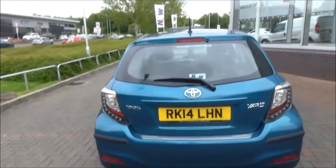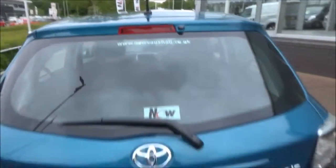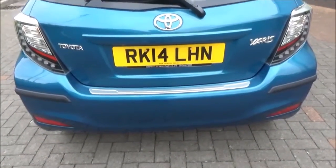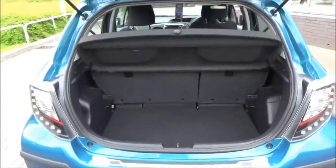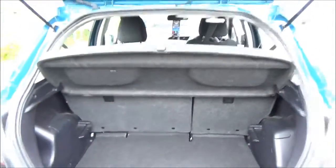At the rear of the vehicle, it features a rear wash wipe, high brake light, and chrome trim on the door sill. The boot is spacious with a 60-40 split on the rear seats and load cover.